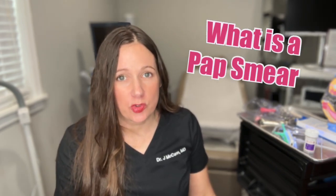Hey! Dr. McCann here and today we're going to go over the pap smear. So what even is a pap smear? A pap smear is a cervical cancer screening test.